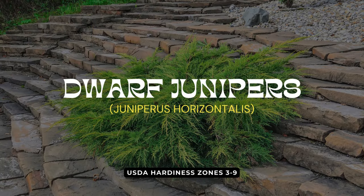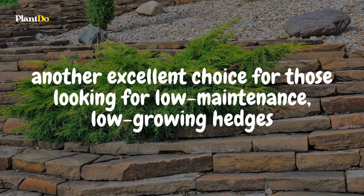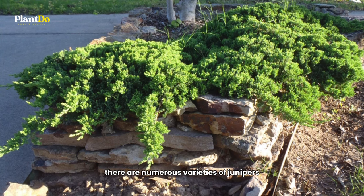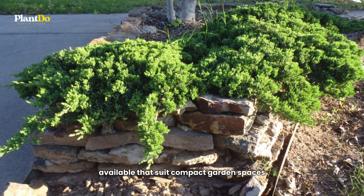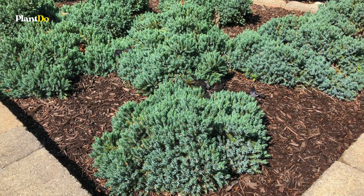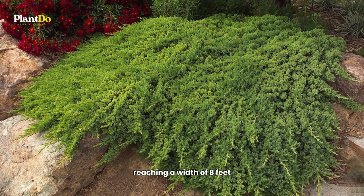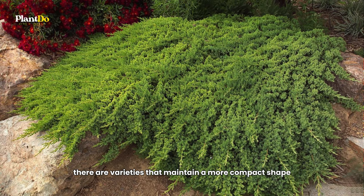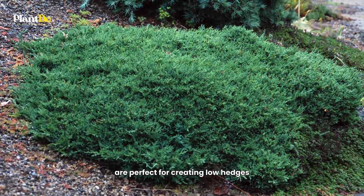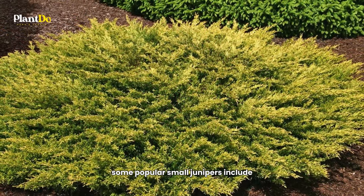Eighth on our list are dwarf Junipers — another excellent choice for those looking for low-maintenance, low-growing hedges. Much like dwarf Thuja, there are numerous varieties of Junipers available that suit compact garden spaces, with many forming low, spreading mats. While some dwarf Junipers can spread wide, reaching a width of eight feet, there are varieties that maintain a more compact shape. These smaller Junipers are perfect for creating low hedges without taking up too much space in your garden.